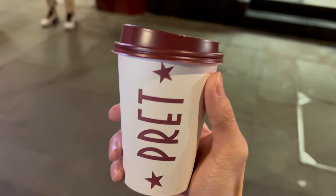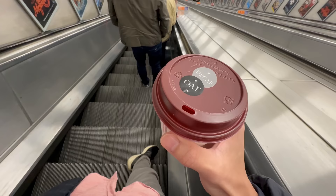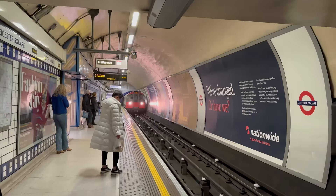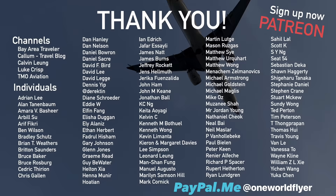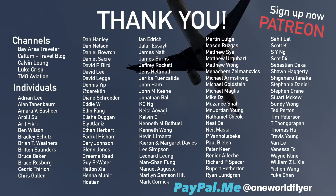Cafe ads are literally everywhere in London — I wonder how much they spent on this campaign. So this is the end of day 2. Tomorrow I'm flying back to North America on United 767 Polaris to Boston — it's been a really short trip in London. Thanks for joining me and I'll see you again next week when I upload. A big shout out to all my patrons and PayPal supporters for your continuous and loving support. See ya!